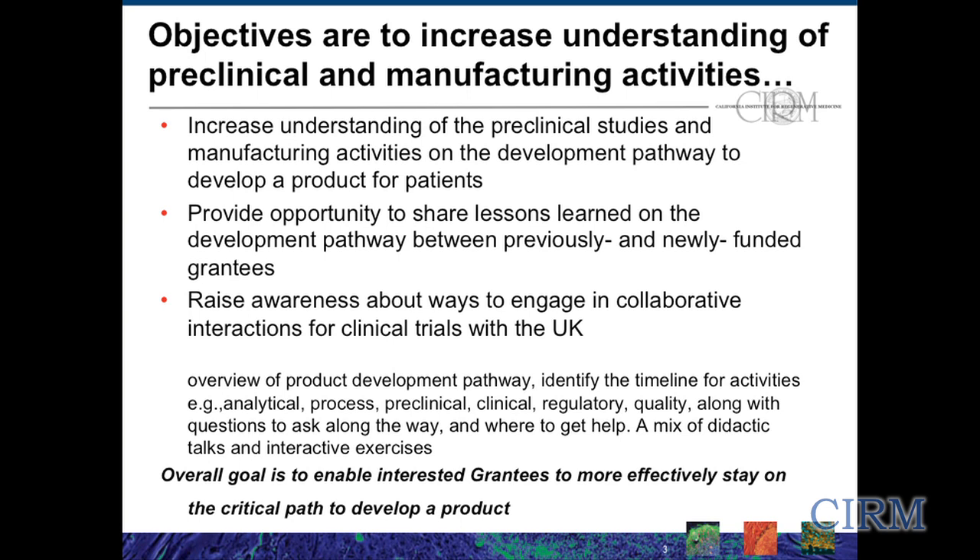CIRM has over 22 memoranda of understanding with funding agencies from around the world. For the UK collaboration, we do have a funding agency that we're working with — the Medical Research Council. There are tangible ways to make integrated programs work, and we're very excited about that aspect of this workshop as well.